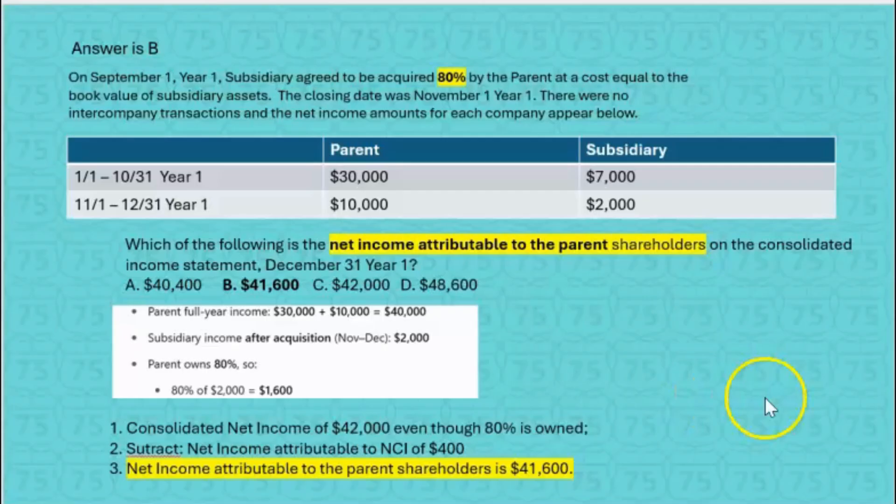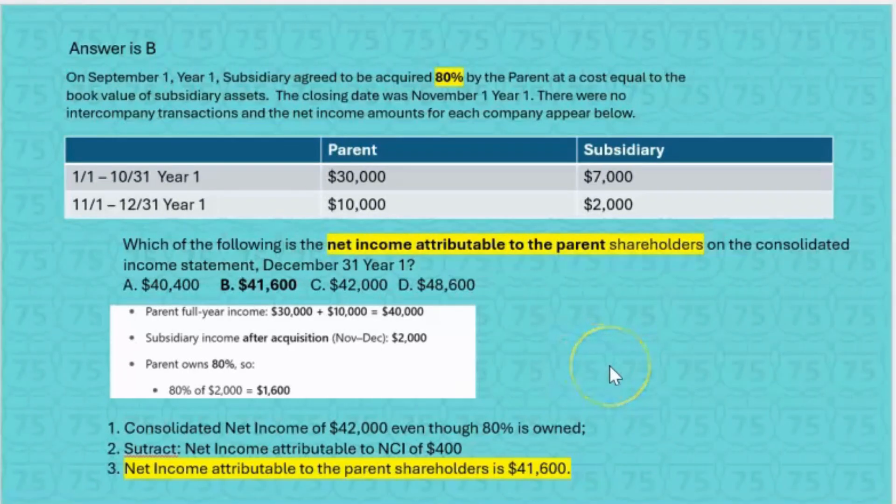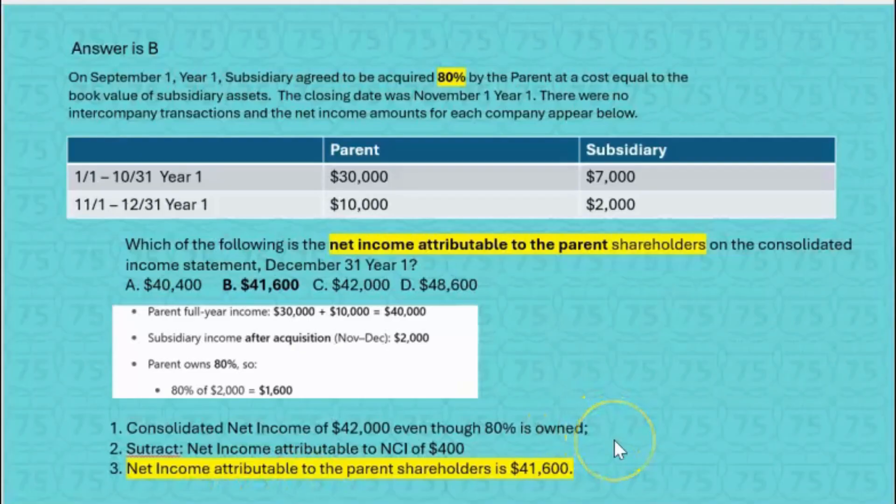On the consolidated income statement, you've got to show all three. The consolidated net income of $42,000 — even though 80% is owned — then subtract net income attributable to NCI of $400, which is the 20% of the sub's $2,000. Net income attributable to the parent shareholders is $41,600, and the answer is B. Notice if they had asked for consolidated net income, the answer would have been $42,000, because consolidated net income is shown before the NCI. All three are shown on the consolidated income statement when there's a non-controlling interest.